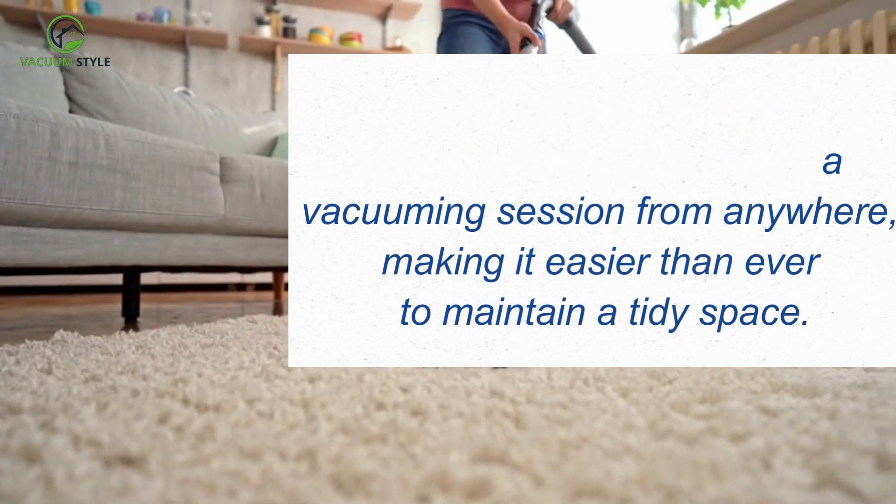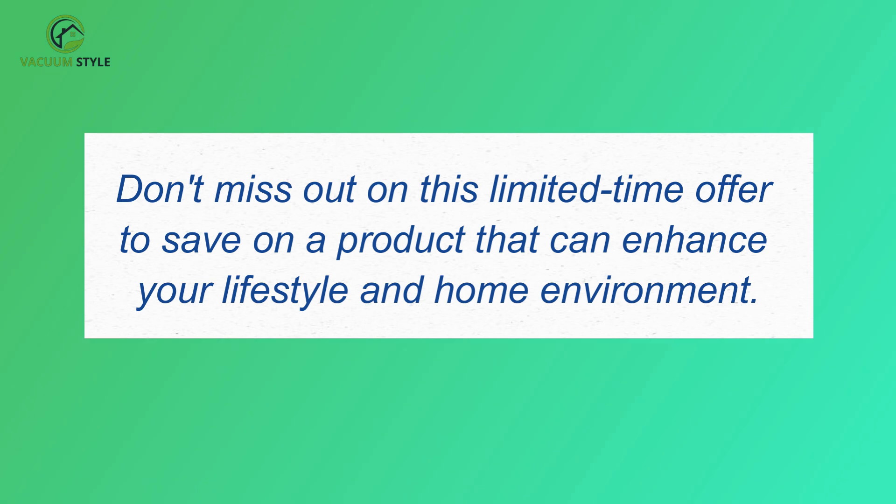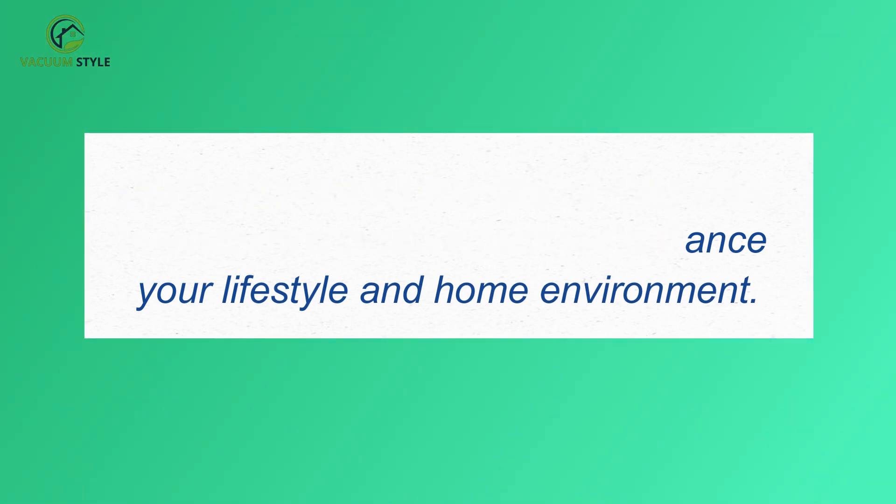Making it easier than ever to maintain a tidy space. Don't miss out on this limited-time offer to save on a product that can enhance your lifestyle and home environment.